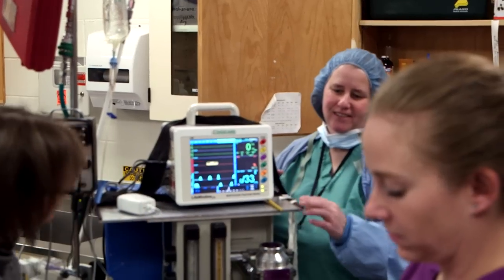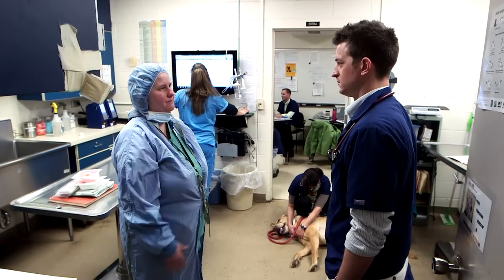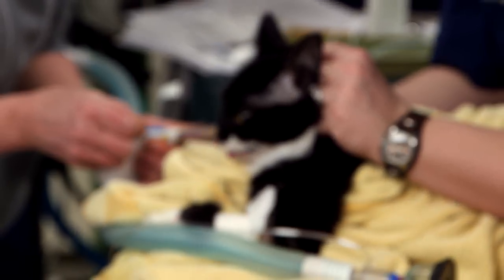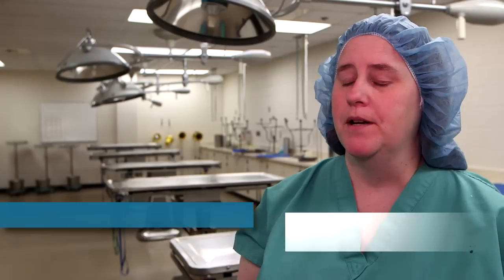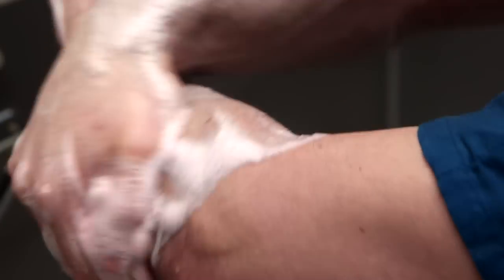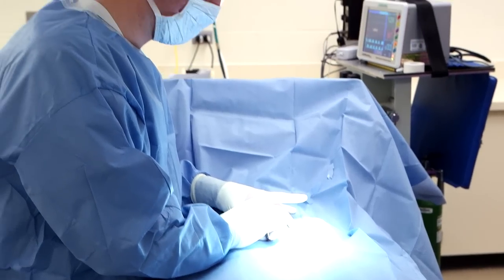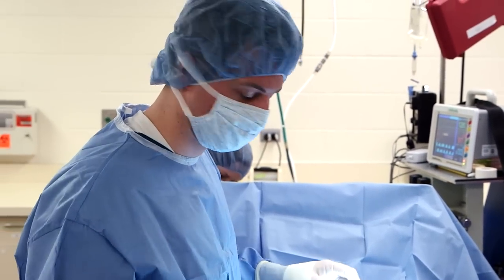Dr. Weir comes with a reputation. She's very reassuring to the student, but she also is very succinct in her instruction. We talk about it being actually some of the more difficult surgeries, especially a spay, especially because they're potentially doing something that could cause harm. It's a lot more complicated than most people really consider.